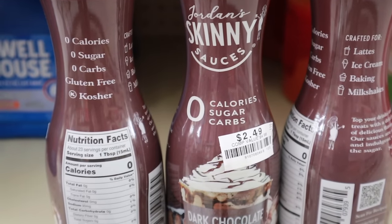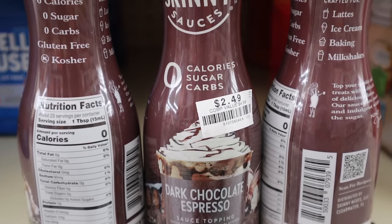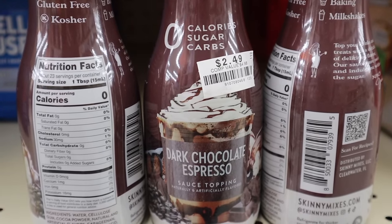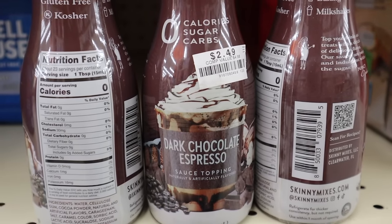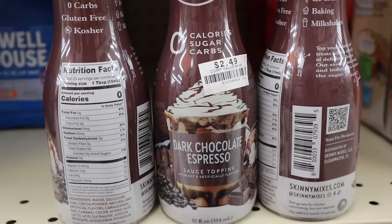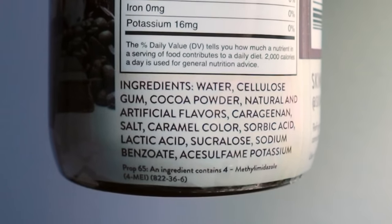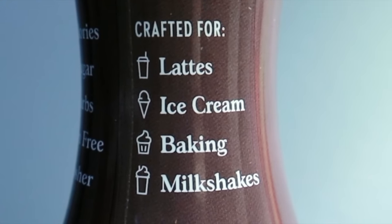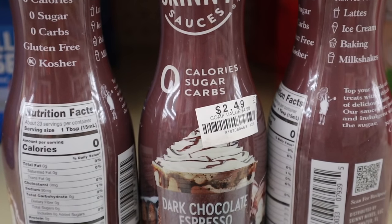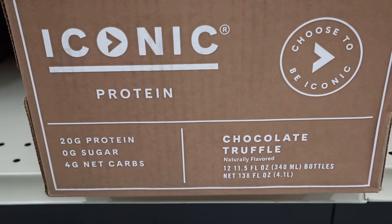Well, this was unexpected — I had no idea Jordan's Skinny Syrups made these. I found the 12 fluid ounce bottle of dark chocolate espresso sauce topping: zero calories, zero sugar, and zero carbs. Plus it's gluten-free and kosher. Each bottle has 23 servings, sweetened with sucralose. Add to lattes, ice cream, use it in baking or milkshakes — this has endless possibilities. It's $2.49 at my store, located over in the coffee section.